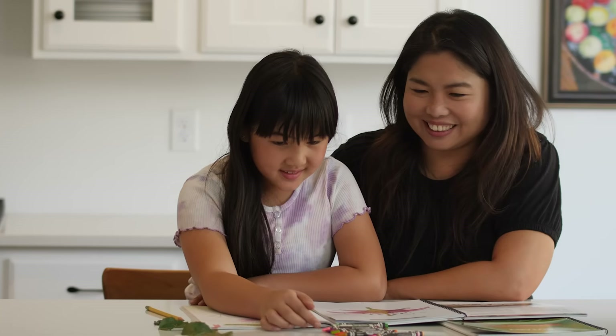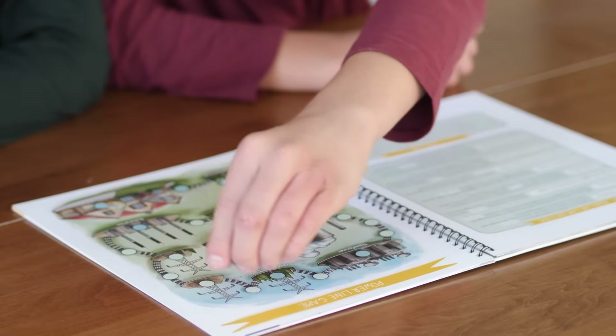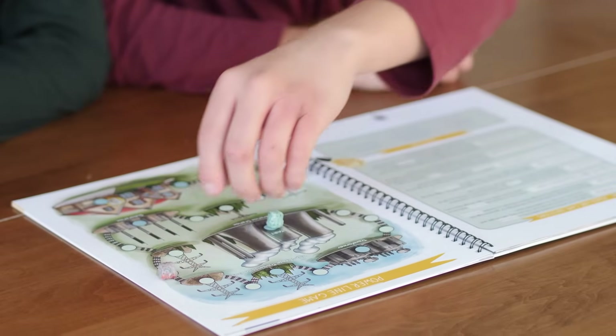Next, teaching science is simple with our family-style units. This means you only have to teach one lesson for all your children up through eighth grade.